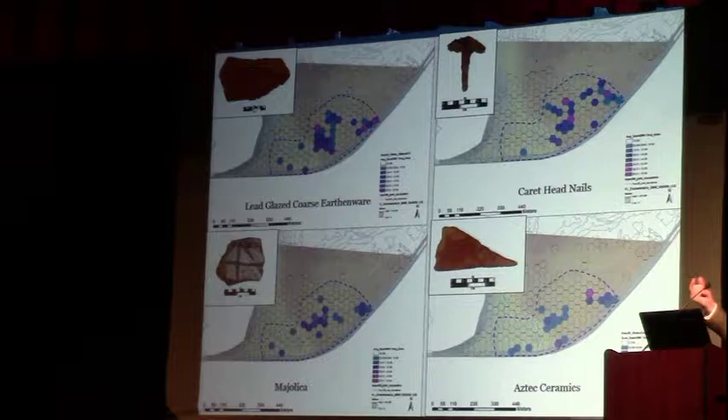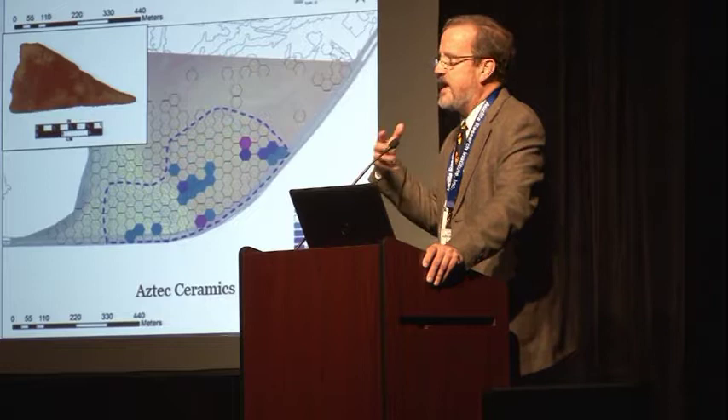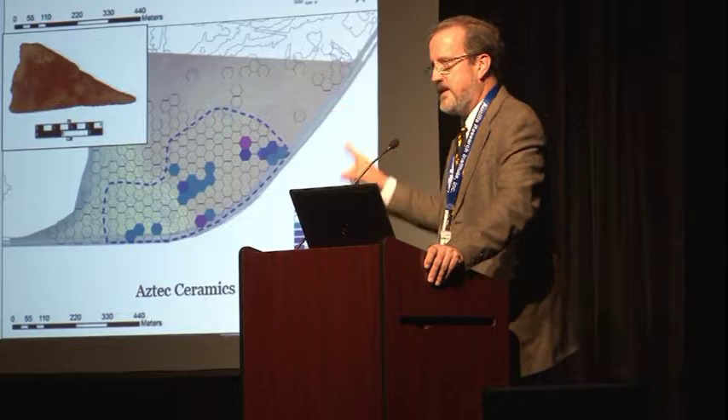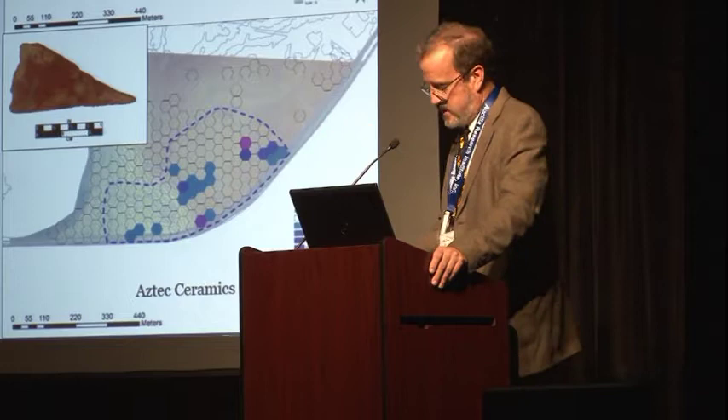Spanish majolica dating to the 16th century is really thick and distinctive. We have a certain amount of Aztec tradition ceramics — red-filmed, sometimes with graphite black circular designs with sparkle. They're very exotic compared to southeastern Indian pottery. I've been doing PXRF analysis on clusters of sherds, and these sherds definitely do not group with the local native ceramics. A student I'm working with is going to get neutron activation analysis to determine specifically where these Aztec ceramics came from.